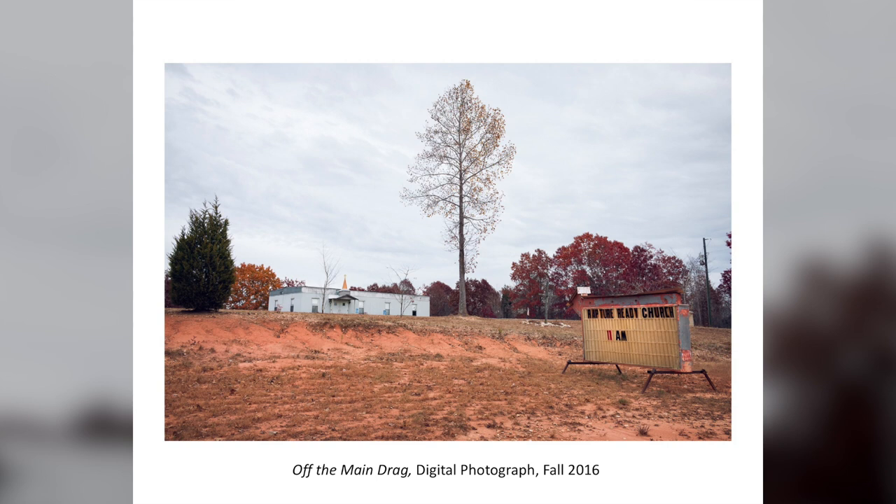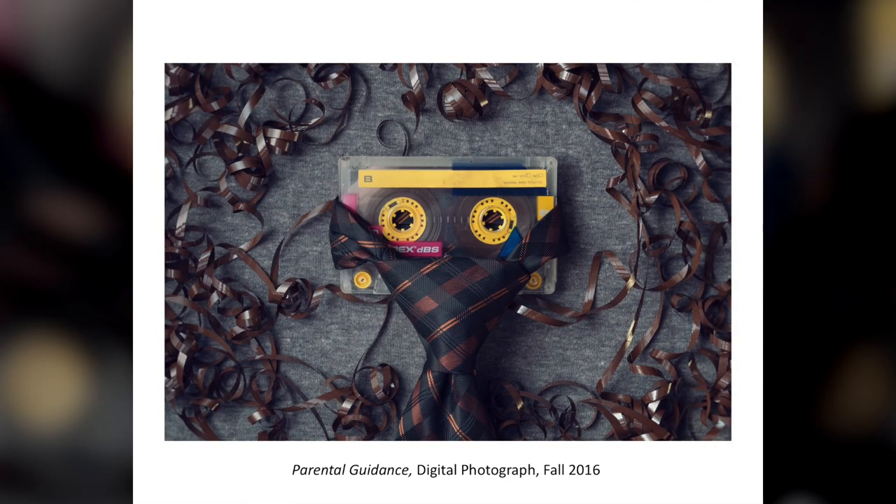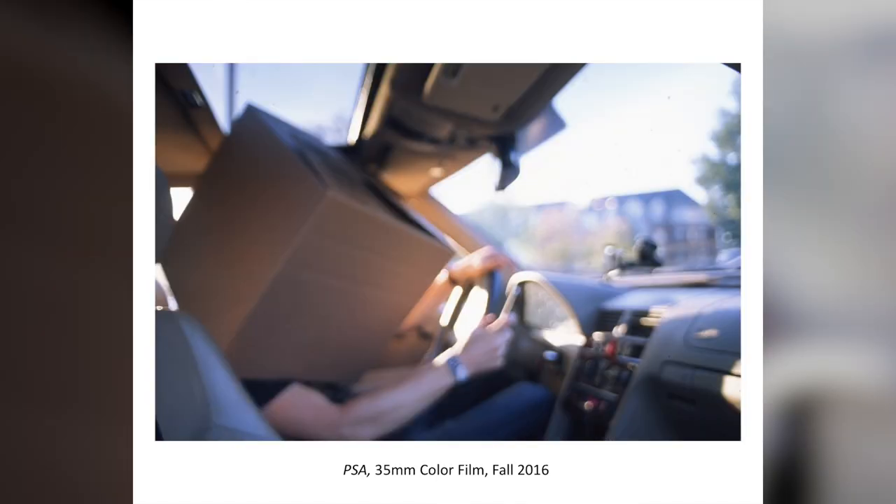Color Photo — believe it or not, focuses on color. We did both film and digital. This is a mason jar with sticky notes in it. Macro watch shot — that's a lava lamp. This was an assignment to portray your parents in a photograph. I can neither confirm nor deny that's what I ended up doing, but I'm pretty happy with how it turned out.